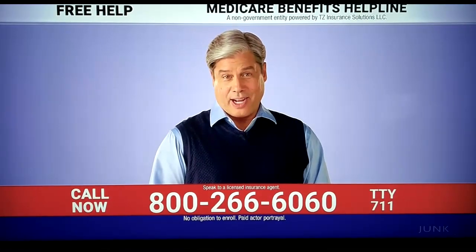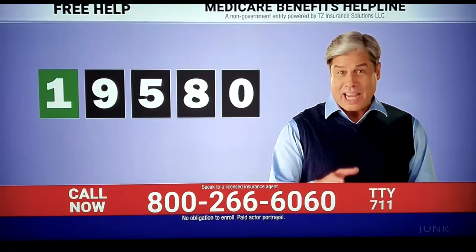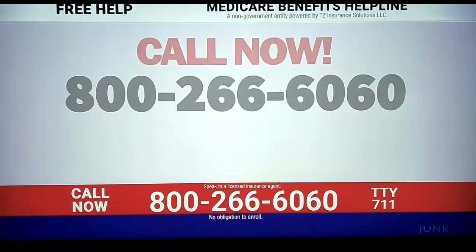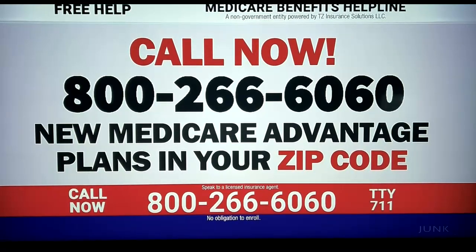Here's a tip to help with your Medicare coverage. There may be a Medicare Advantage plan in your zip code that could help save you money. Just call this number with your zip code to find out about Medicare Advantage plans in your area.